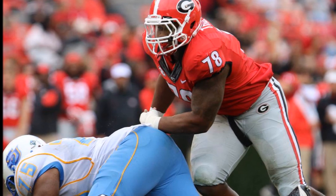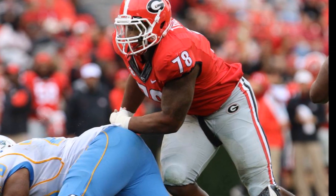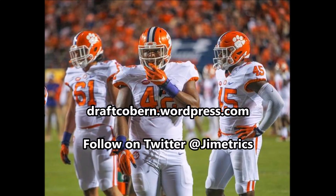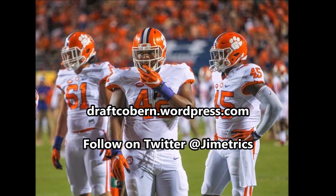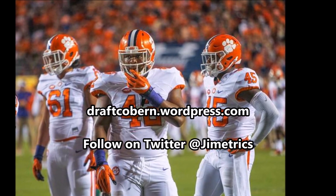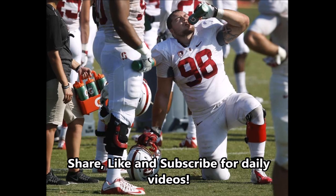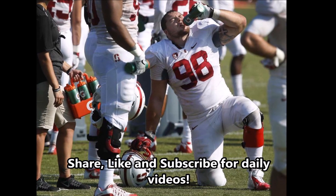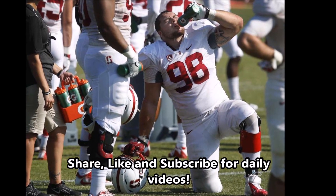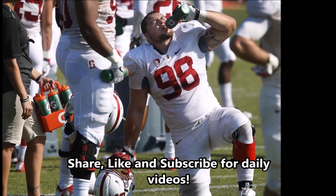This concludes the top five best defensive tackles in the 2018 NFL Draft class based on analytics. My name is James Coburn. You can find my work at draftcoburn.wordpress.com and follow me on Twitter at Gimetrics. If you like this content and want more like it, be sure to leave a like, subscribe, and share this video. I'll talk to you guys in the next video. Peace!